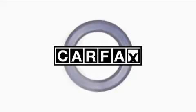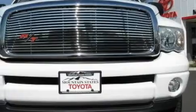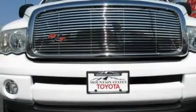This vehicle has had only one owner and it qualifies for the Carfax Buy Back Guarantee. Call or visit us right now and arrange your test drive today.